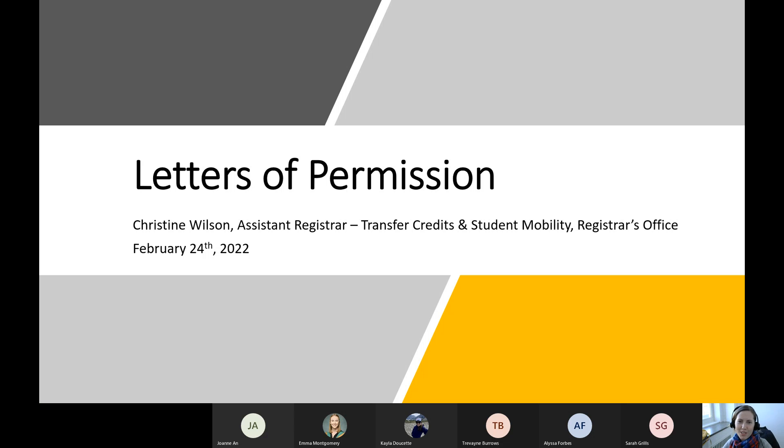Hi everyone, thanks so much for joining me this afternoon for the letter of permission info session to learn about taking classes at other universities or other institutions and having them transferred back to Dalhousie. My name is Christine, and I am the Assistant Registrar of Transfer Credits and Student Mobility.